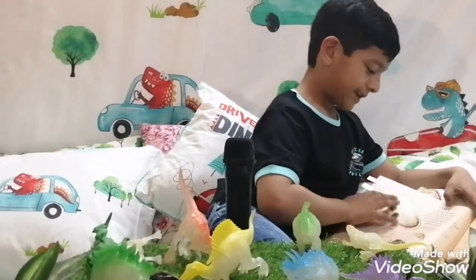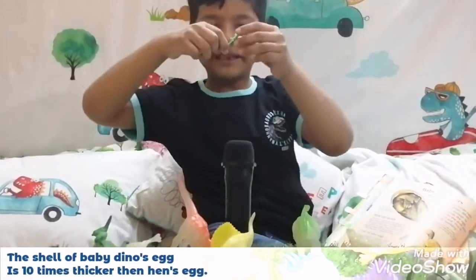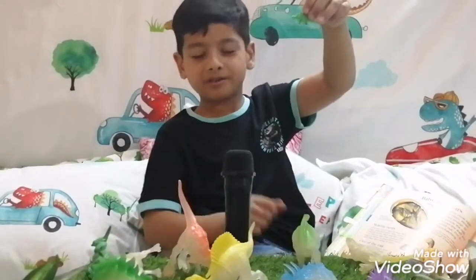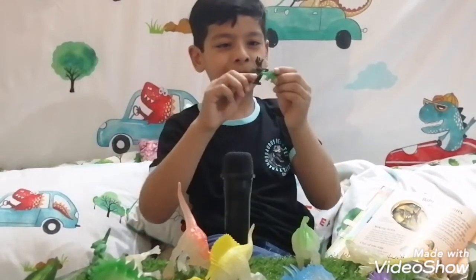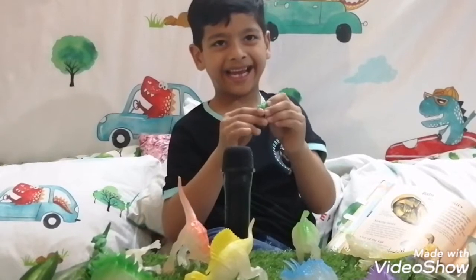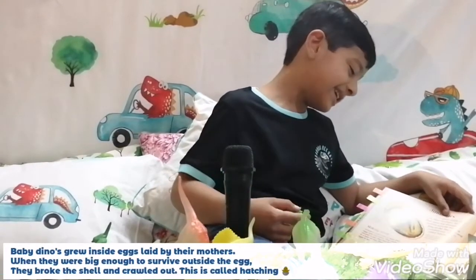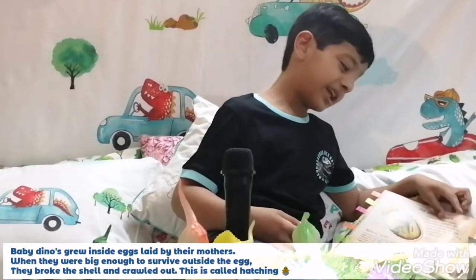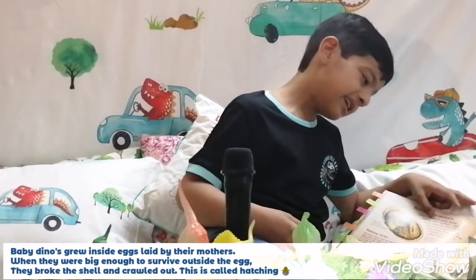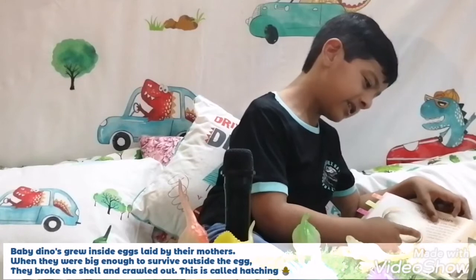We have a baby dinosaur — like this baby dinosaur, a baby Spinosaurus, and a baby T-Rex. Baby dinosaur eggs were laid by the mothers. When they weren't big enough to survive outside the egg, they broke the shell and swallowed it. This is called hatching.